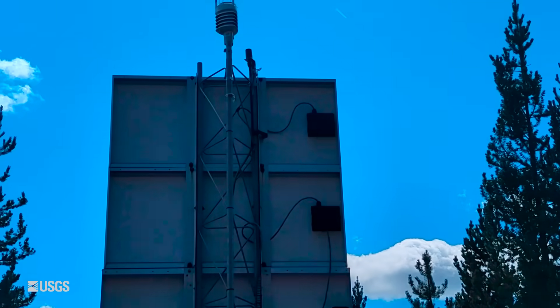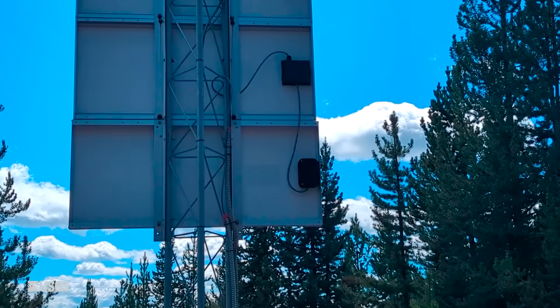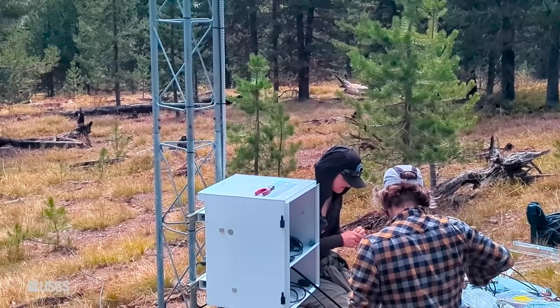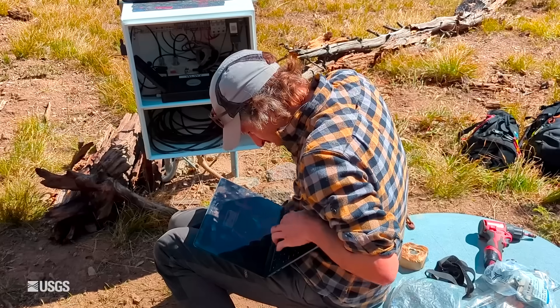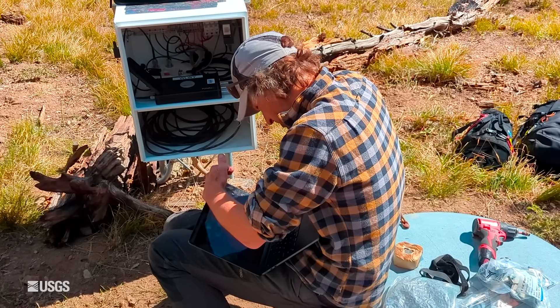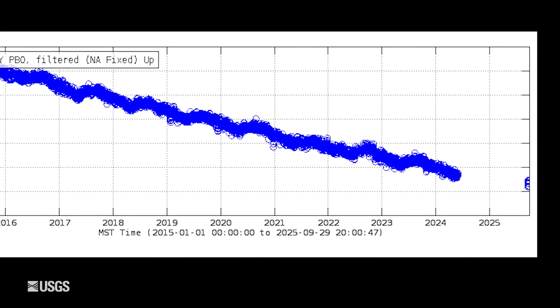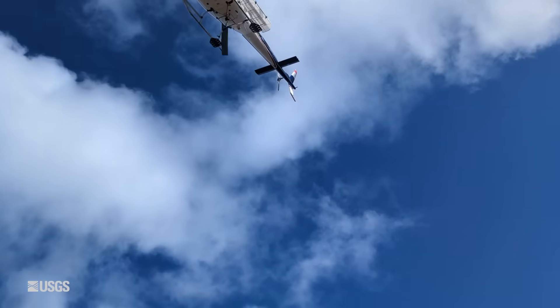They added weather sensors and converted the communications from an older radio link to a new cellular system. This allows for a stronger connection and the ability to stream higher-rate data if needed. The White Lake GPS station is now back online with data flowing once again, and the data indicate that the subsidence of the caldera has continued following the trend of the past decade.